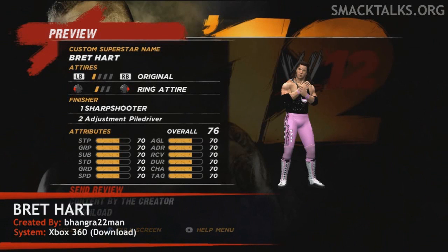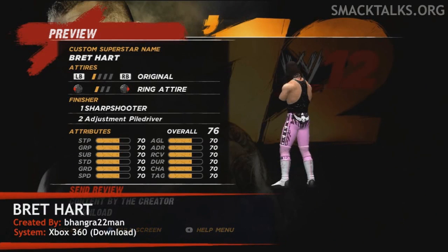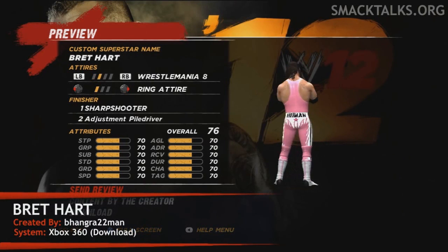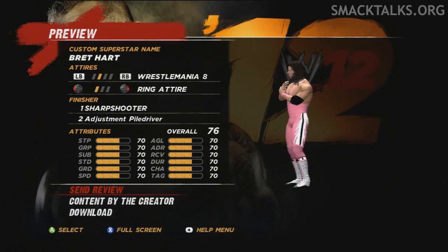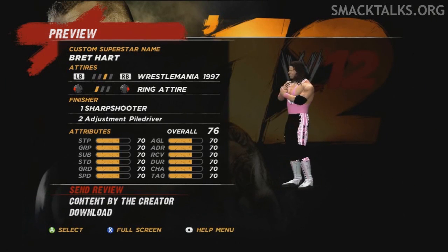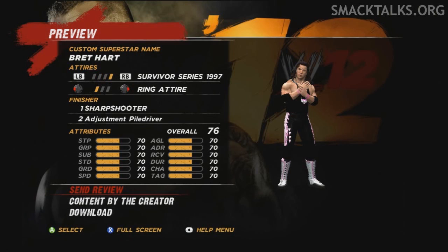Welcome to today's edition of the Community Showcase, featuring Bret Hart. This creation was made by Bangor22man and comes with four attires as shown in the video, including Bret's original pink and black attire, WrestleMania 8, WrestleMania 1997, and Survivor Series 97. It's available for download now, so check out the link in the description for screenshots and download details.